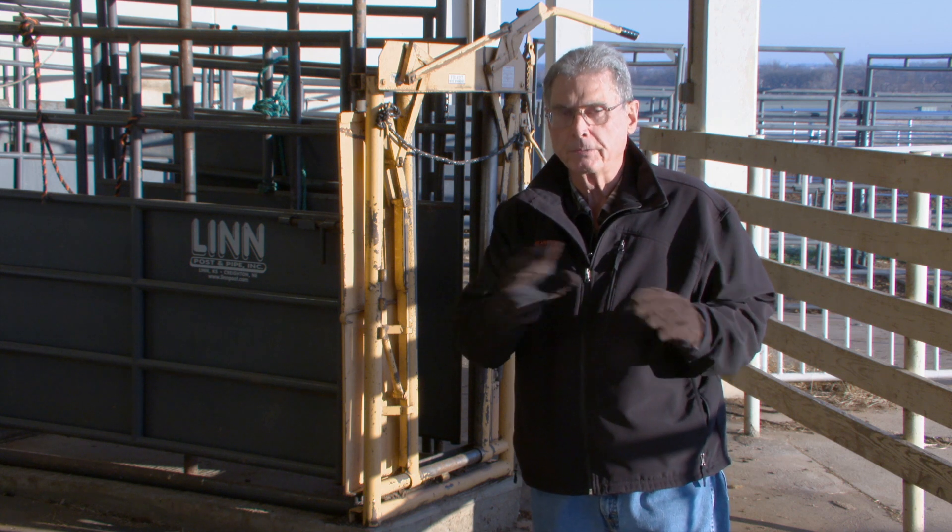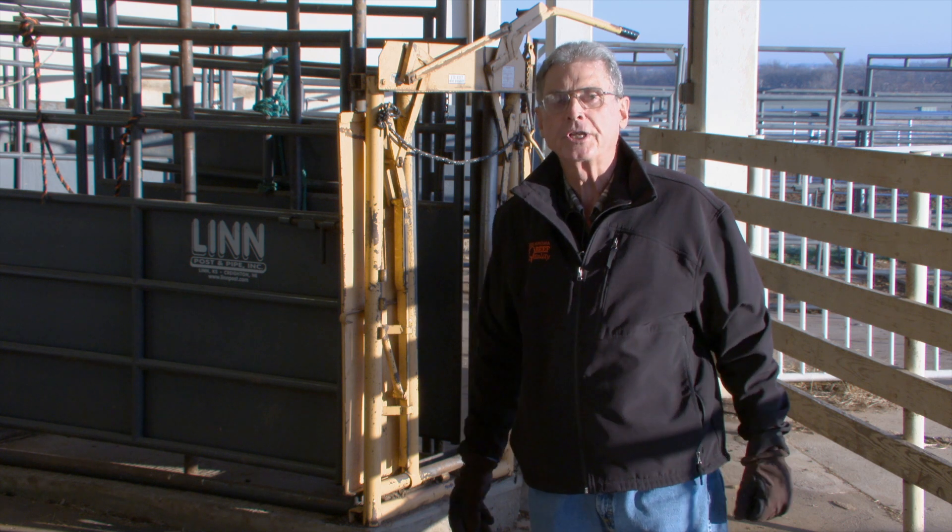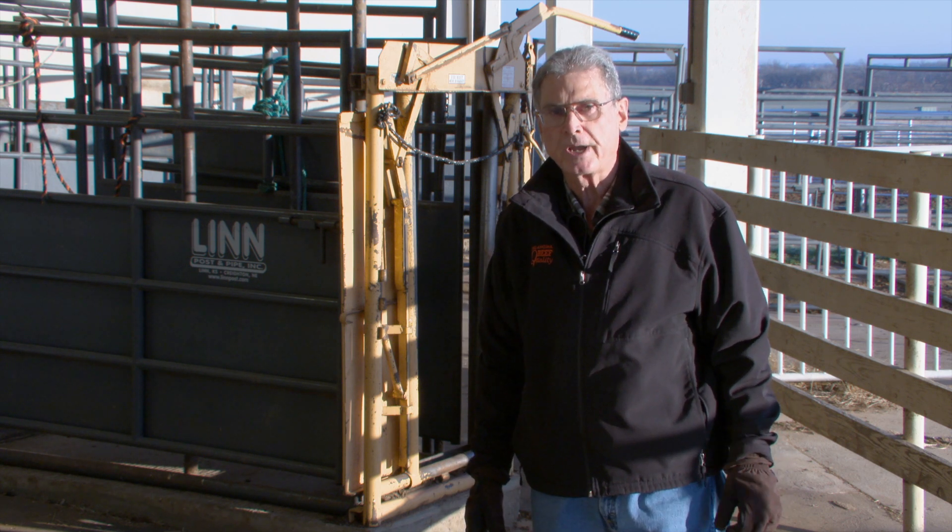We look forward to visiting with you again next week on SUNUP's Cow-Calf Corner.